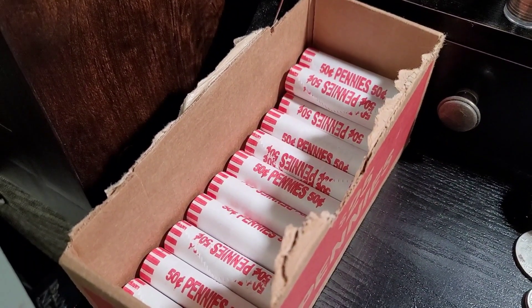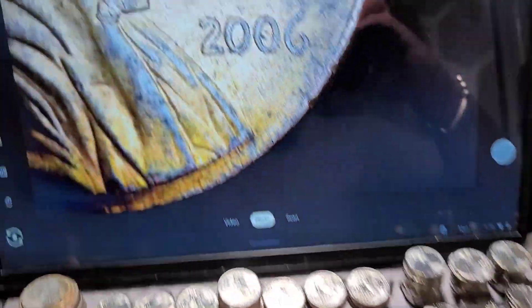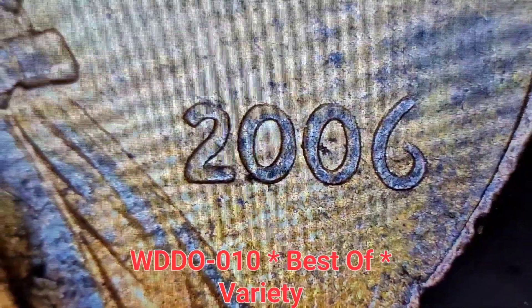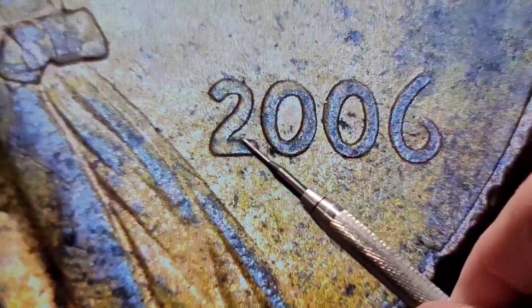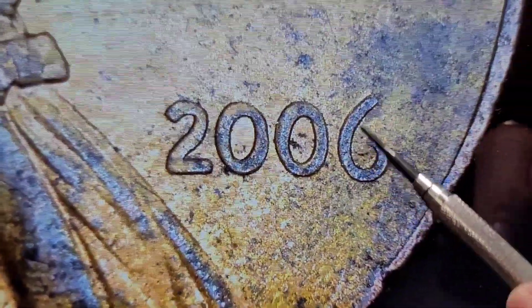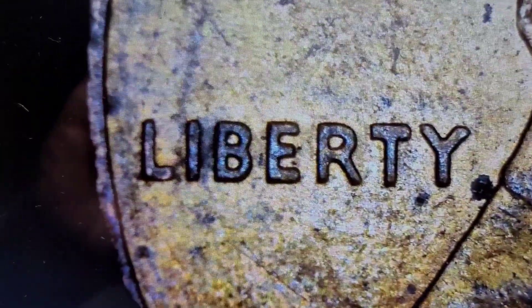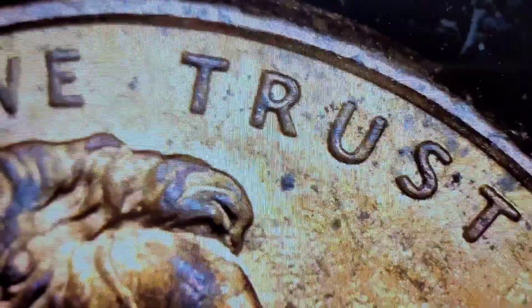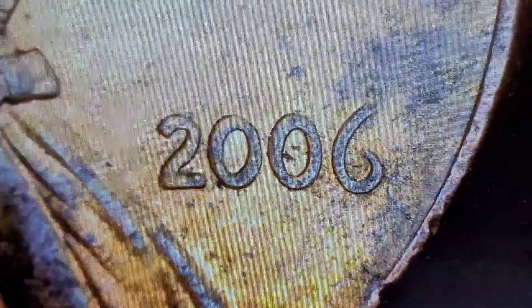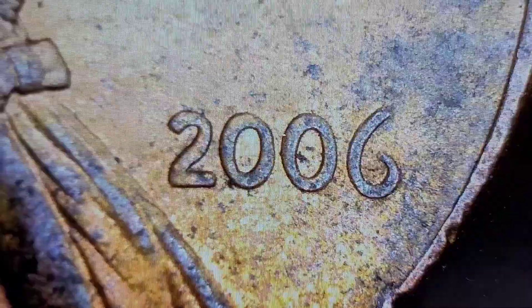We're on roll number 28, about two thirds of the way through. I have a 2006 under the scope and we have a DDO. You can see right in here — extra thickness, that donut-shaped O. There's some doubling in Liberty, thickness in the 6, and a little thicker in TRUST. Mainly in the numbers 2006. I'll bring you back in on the next find.